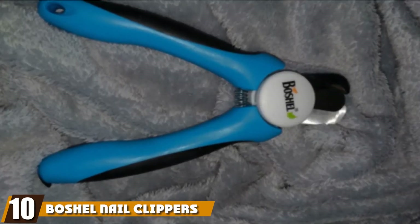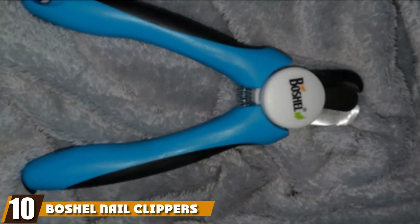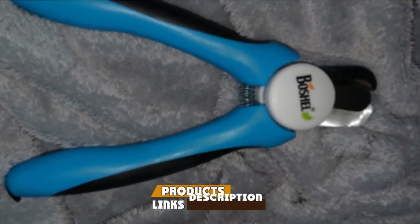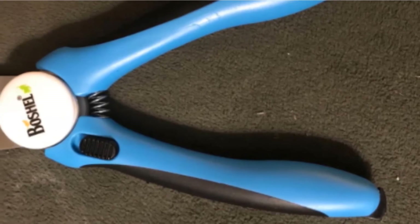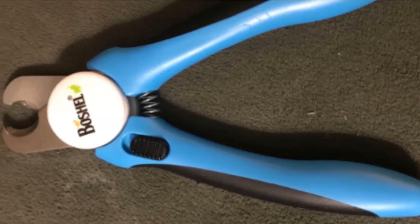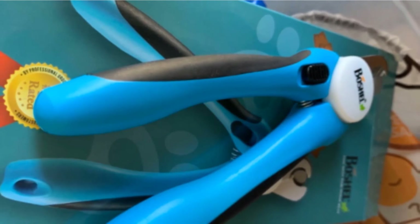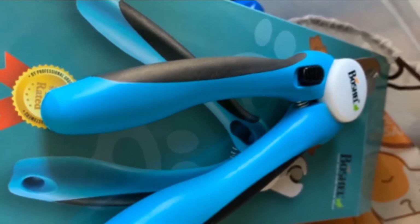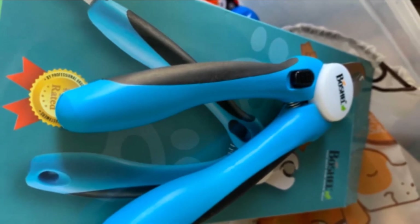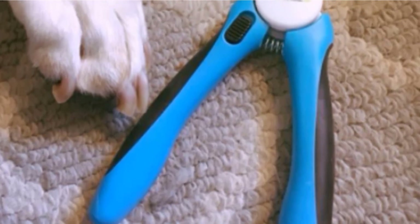Finally, the number 10 position is dominated by Boschel Nail Clippers. The Boschel Nail Clippers have the safety features common to pliers while also including a nail file in the handle. They boast an ergonomic handle with a soft, non-slip grip to help prevent accidents, though the grip does lack the ridges of other similar models like the Epica Nail Clippers. Though this tool can definitely be used on cats, it is a bit big, and the size may make it tricky to maneuver, especially with a finicky cat.